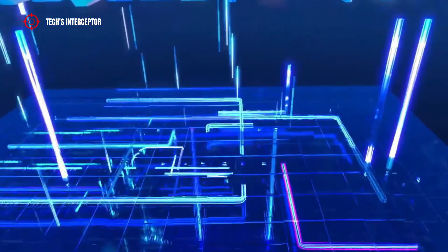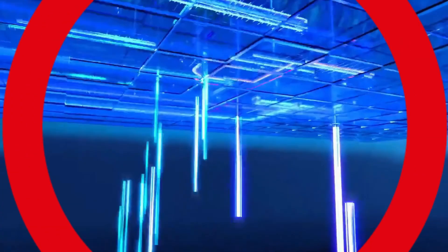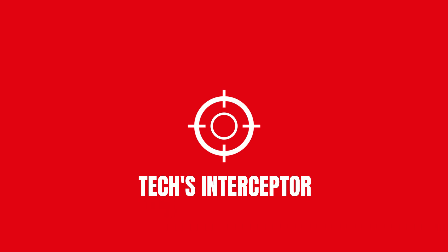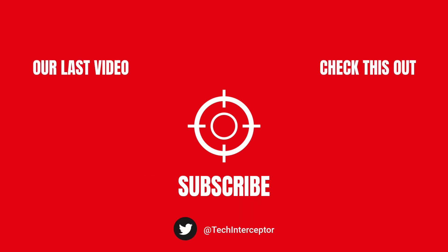Well, that's all for today. Waiting on new updates — as always, let me know what you think in the comments below. If you find this video helpful, leave a like, share it with your friends, and don't forget to subscribe. Huge thanks for watching — see you again next time.